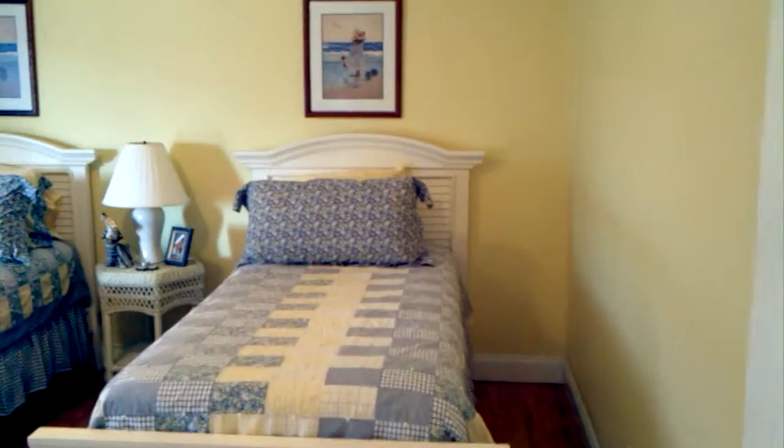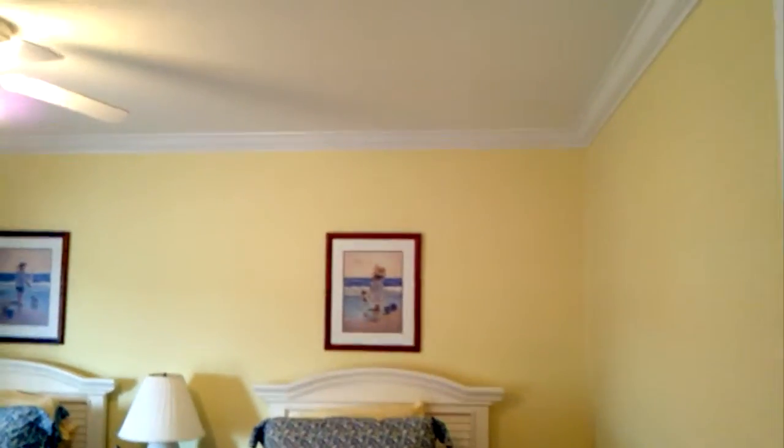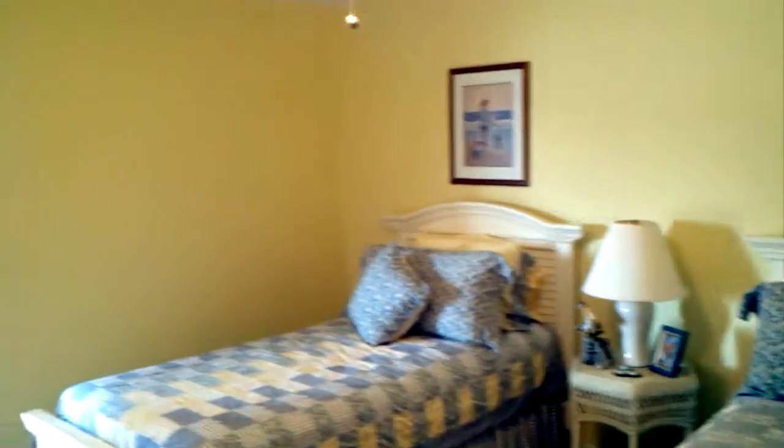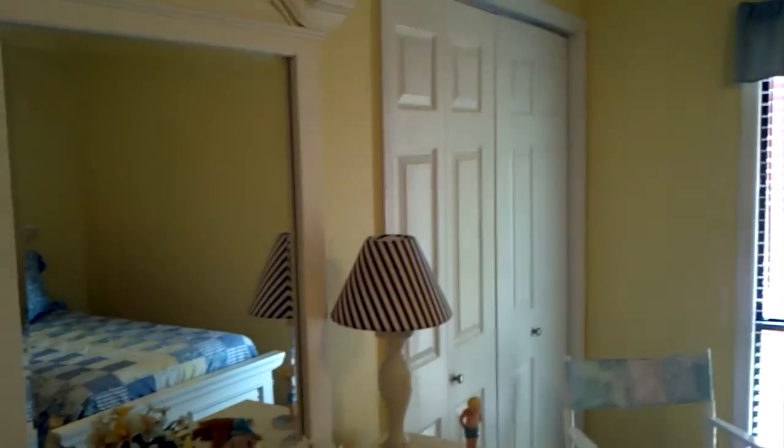It's one of the guest bedrooms — crown molding, laminate floors, and a normal closet.